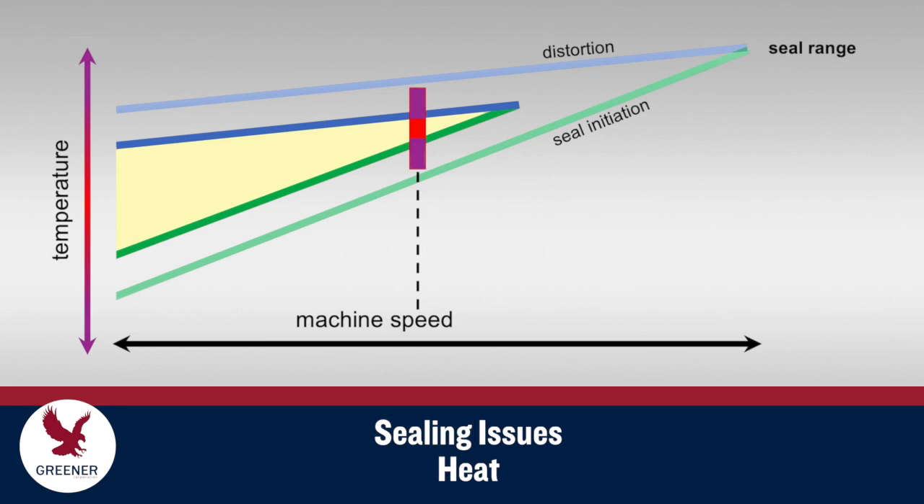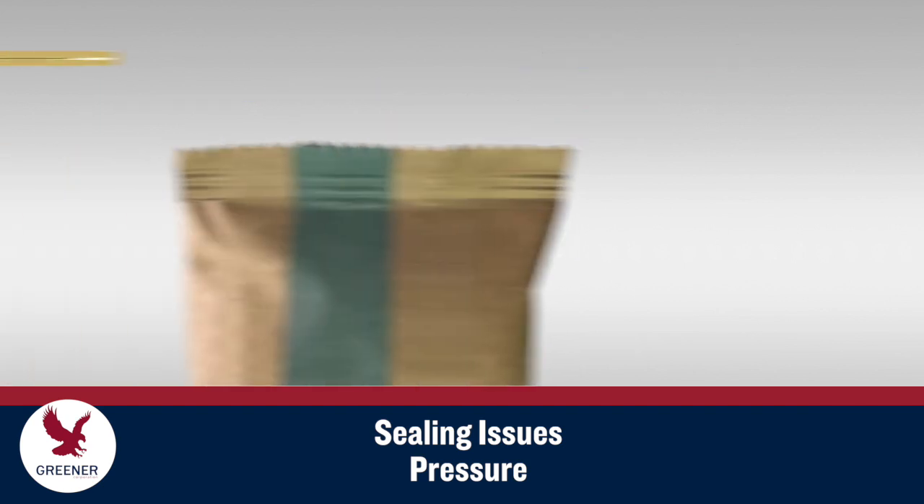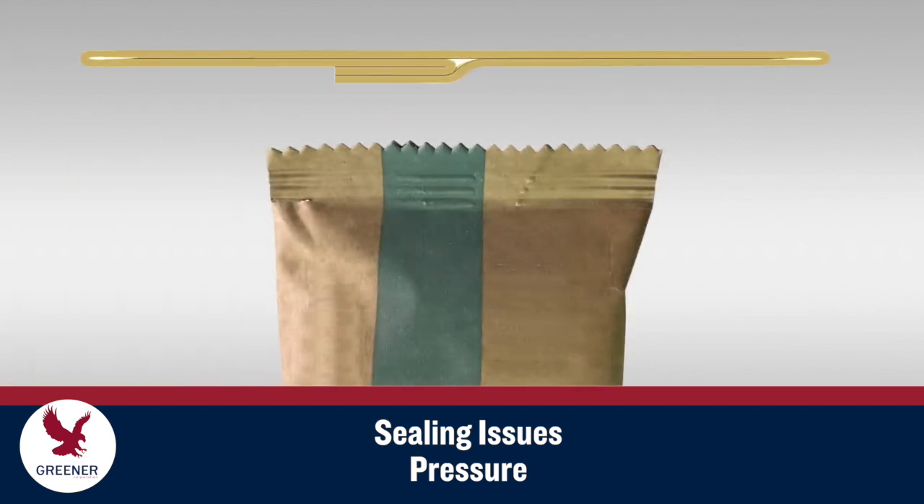Paper-based structures with greater thickness, stiffness, lower thermal conductivity, and potentially thinner sealant layers can require longer dwell times for heat from the sealing jaws to reach and activate the sealant. This reduces their seal range. Reductions to machine speed may be necessary to seal the package and cock off leaks.